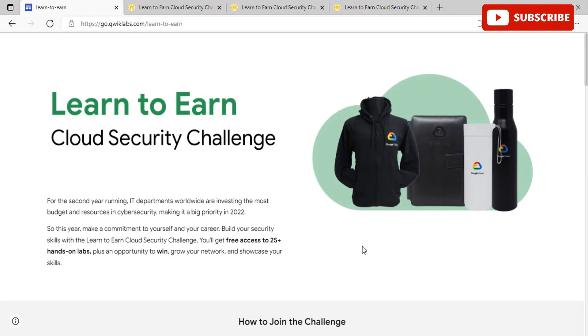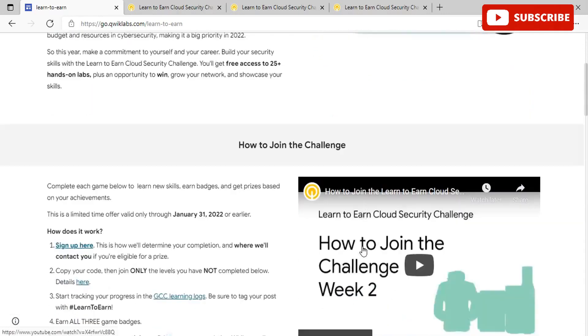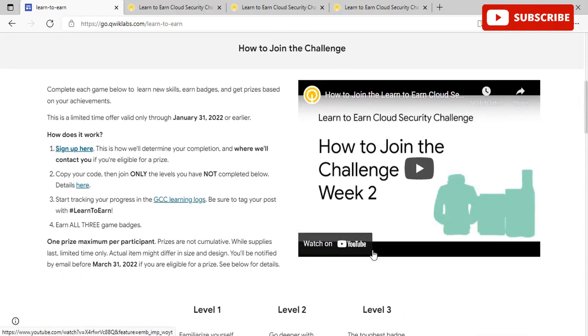Why should you join the Learn to Earn Cloud Challenge? Firstly, you'll get valuable real-time experience. Qwiklabs is not a simulation but a real hands-on experience on the Google Cloud Console. Cloud skills are among the top demanded skills — 86% of IT leaders say their projects are at risk due to lack of skilled professionals. You can complete the challenge today and update your resume tomorrow. You also have badges to validate your skills as you make progress.